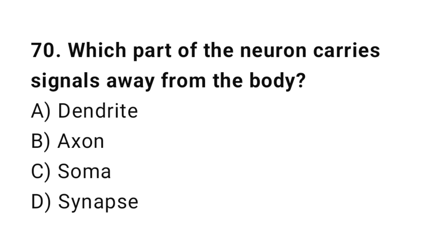Q70: Which part of the neuron carries signals away from the cell body? The correct answer is B, axon.